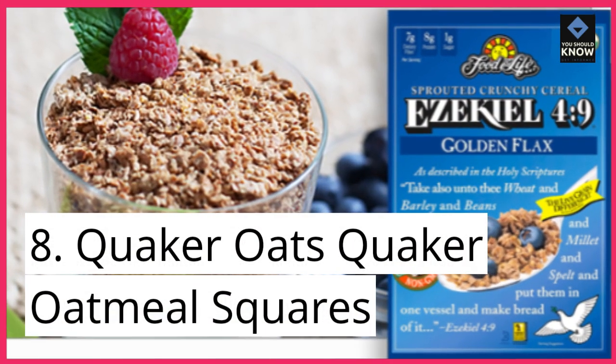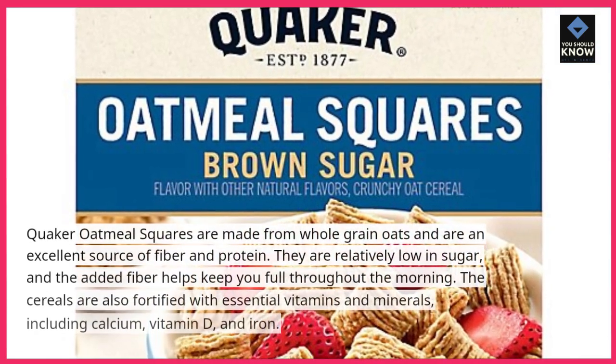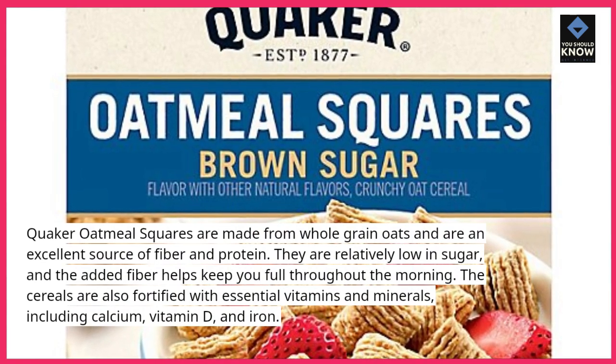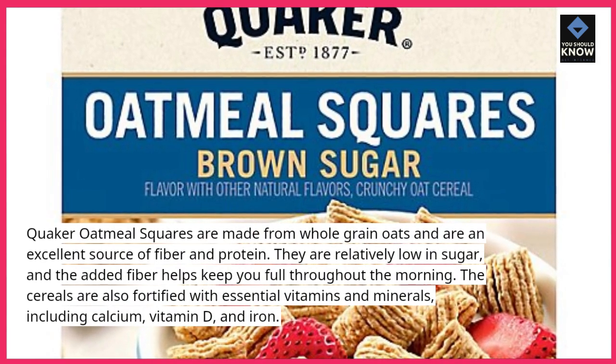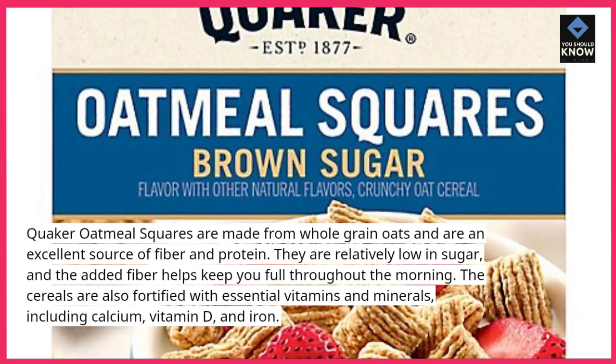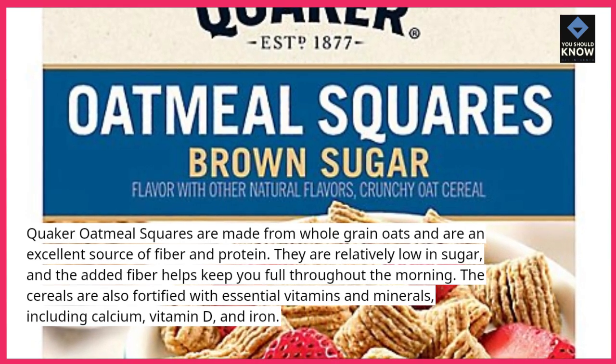8. Quaker Oatmeal Squares. Quaker Oatmeal Squares are made from whole-grain oats and are an excellent source of fiber and protein. They are relatively low in sugar, and the added fiber helps keep you full throughout the morning. The cereal is also fortified with essential vitamins and minerals, including calcium, vitamin D, and iron.